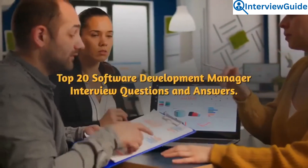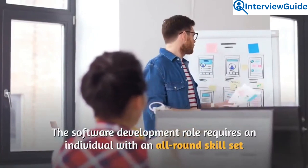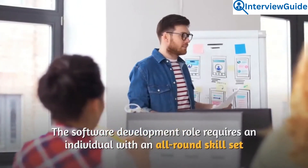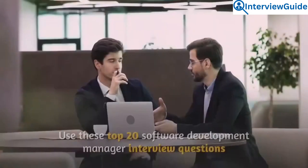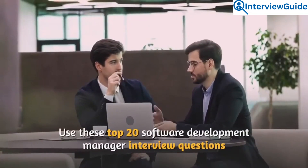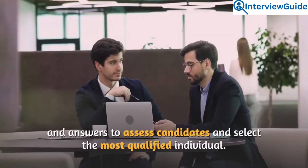Top 20 Software Development Manager Interview Questions and Answers. The software development manager role requires an individual with an all-round skill set that includes managerial and technical skills. Use these top 20 questions and answers to assess candidates and select the most qualified individual.